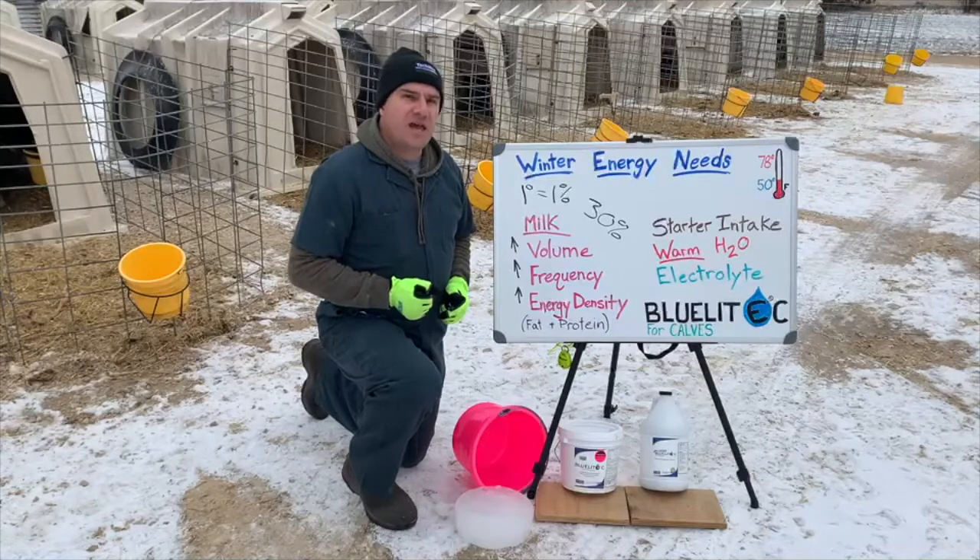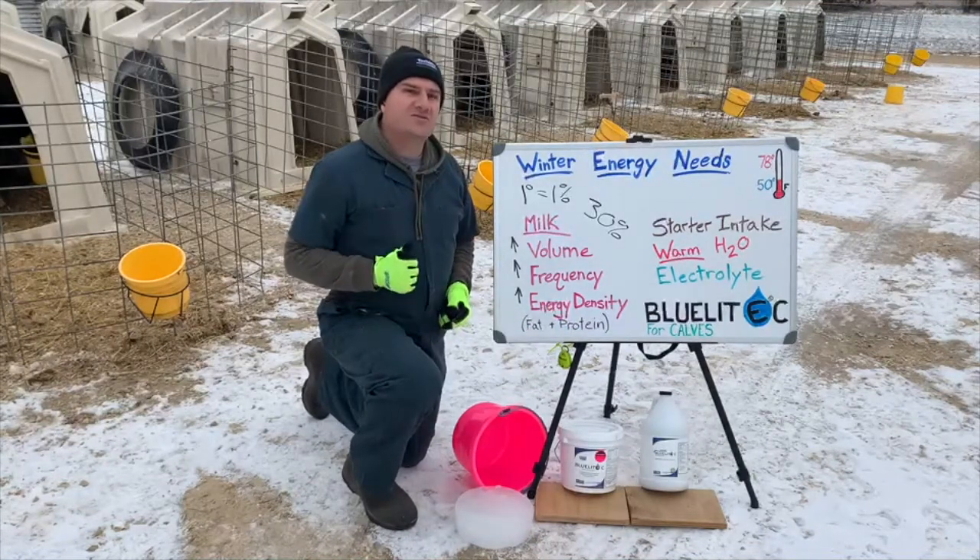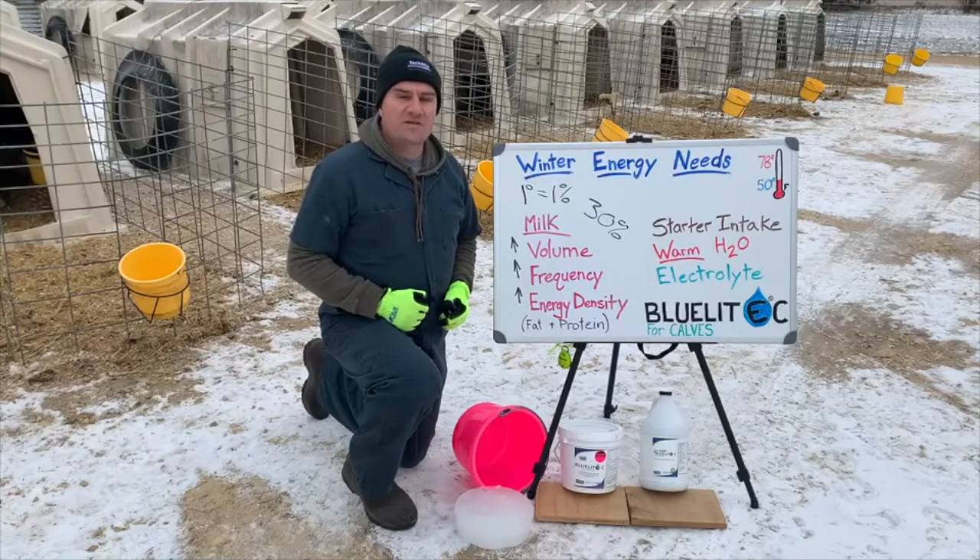TechMix has BlueLite C for calves in both a convenient liquid and powder form to keep your calves drinking, eating, and producing during the cold winter months.